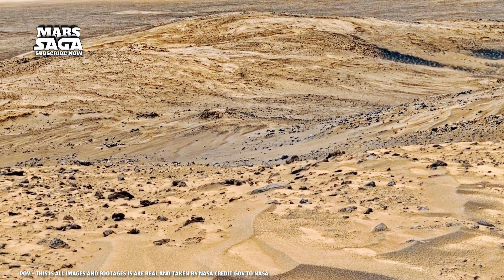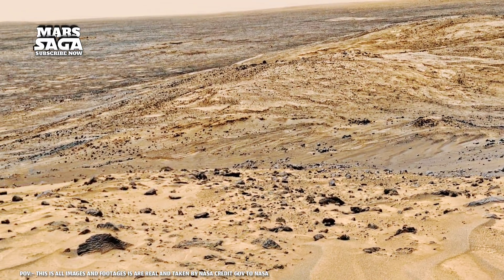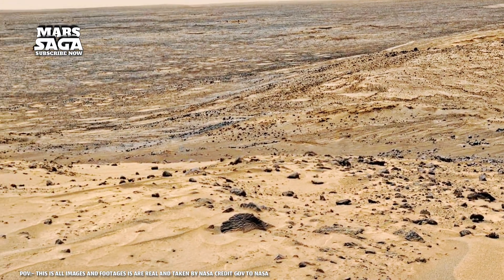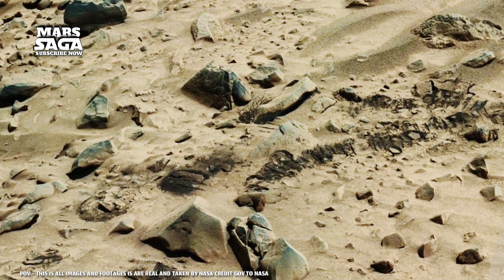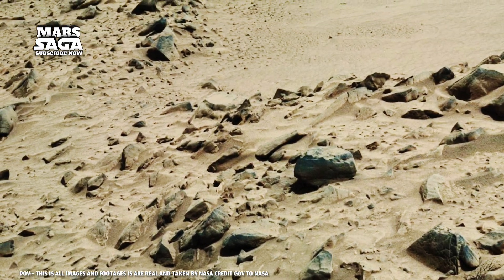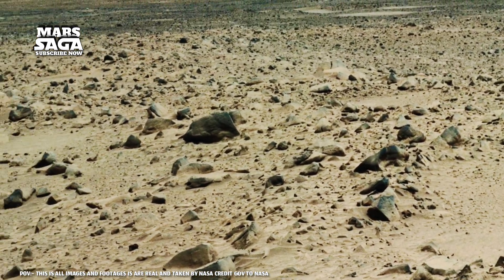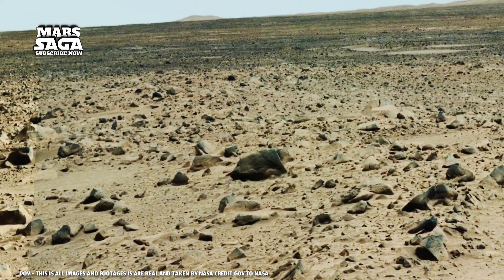Sometimes it feels like these rocks aren't just stones. They're memories — preserved moments from when the universe dreamed of something new. Life. That dream now lies buried in dust, yet its echo hums through Martian winds. Maybe one day, when humans finally set foot there, these very rocks will greet us and whisper: you've come home.